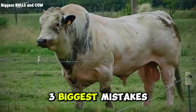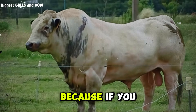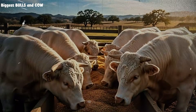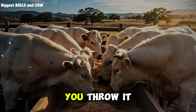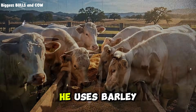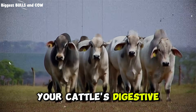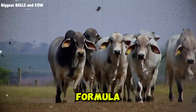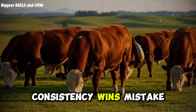Let me tell you about the three biggest mistakes ranchers make when they try to switch to custom mixes. Mistake number one: changing the formula every week. You hear about a new ingredient, you throw it in. Your neighbor says he uses barley instead of corn, so you switch. Your cattle's digestive system can't adapt that fast. Pick a proven formula, stick with it for at least 90 days, measure results — consistency wins.